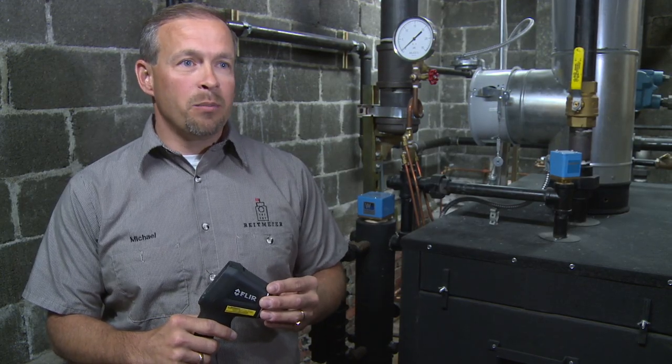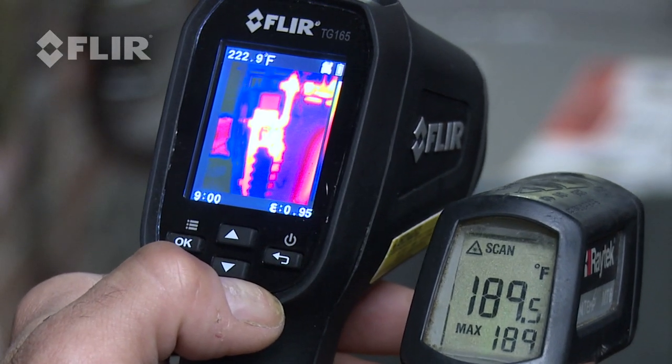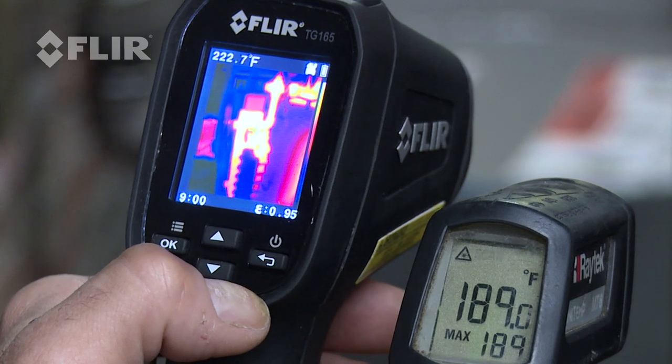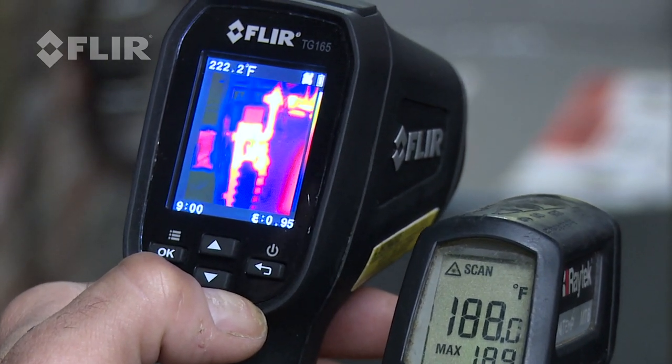It doesn't give you precise information like you would get with this gun. As you can see with the thermal imaging device, I get an accurate reading of 220 degrees compared to the 190 degrees I get with the infrared gun.